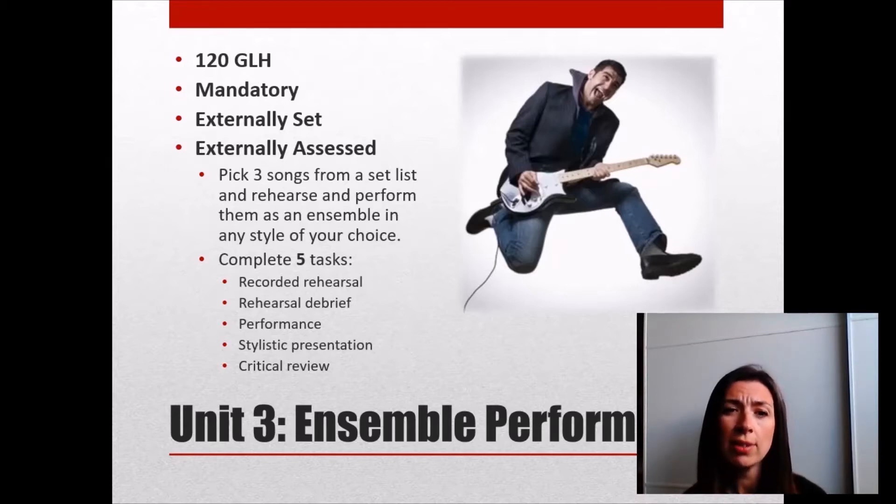There are five tasks to complete as part of that unit: your recorded rehearsal and your rehearsal debrief — both taking place halfway through the rehearsal process, where I record you and then interview you about how you think it went. Then you give your performance, a presentation about how you changed the styles of the songs you chose, and finally a critical review — a two-hour exam where you write about everything from choosing the songs right through to an evaluation of the performance.